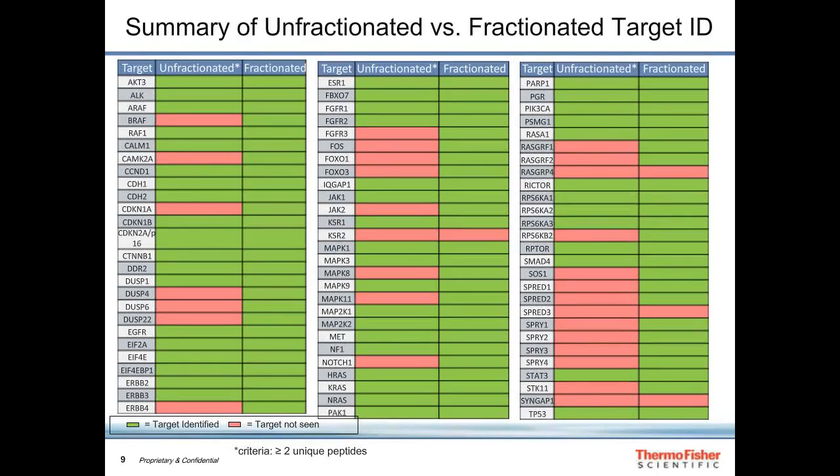Looking at about 80 different cancer-relevant targets, the green represents proteins detected in the unfractionated lysate by mass spectrometry, while red indicates proteins not seen. After fractionation to go deeper into the proteome, we were much more successful — relatively few proteins remained undetected, though we may need additional cell lines to capture some of those.